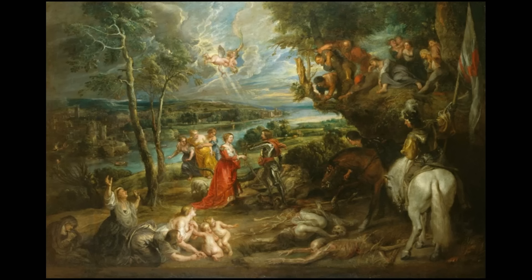Much better than a T-shirt or anything else that might have been available. It was described in 1630 as one executed by Rubens, and I quote, in honour of England. And it was sent home to Flanders as a, quote, monument to his abode and his employment here.